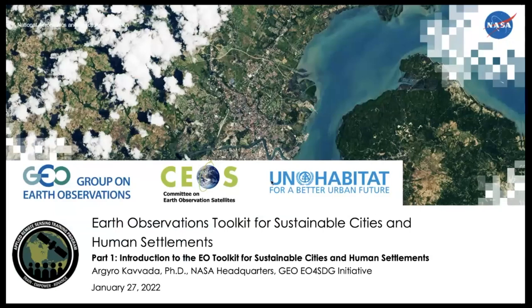Hello, and thanks for joining us for our three-part webinar series, Earth Observations Toolkit for Sustainable Cities and Human Settlements. My name is Argyro Kavada from NASA Headquarters and the GEO EO4SDG Initiative. This three-part training is a collaboration between NASA's Applied Sciences Remote Sensing Training Program, UN Habitat, the Group on Earth Observations EO4SDG Initiative, the GEO Human Planet Initiative, and the CEO's Working Group on Capacity Building and Data Democracy.